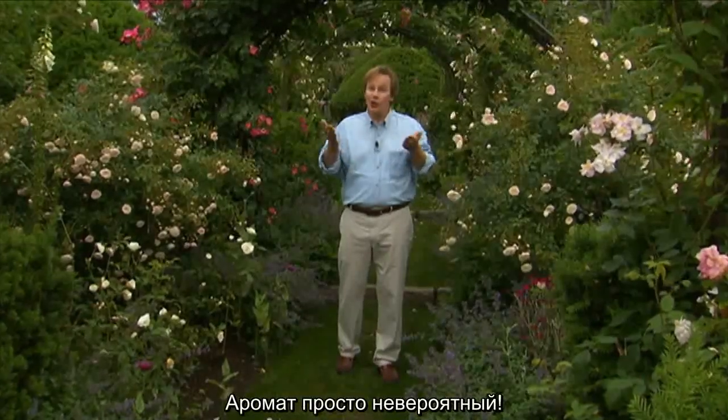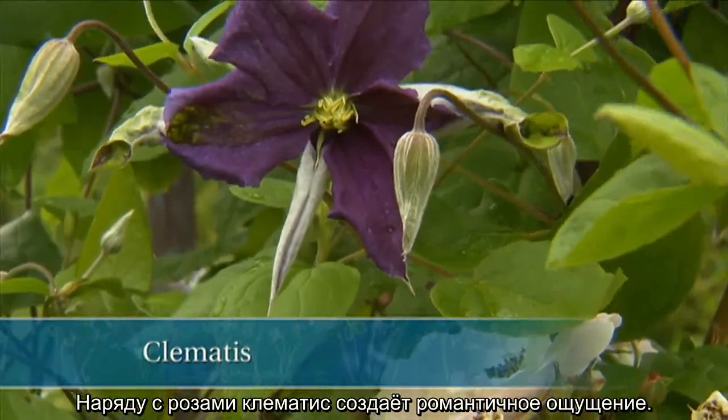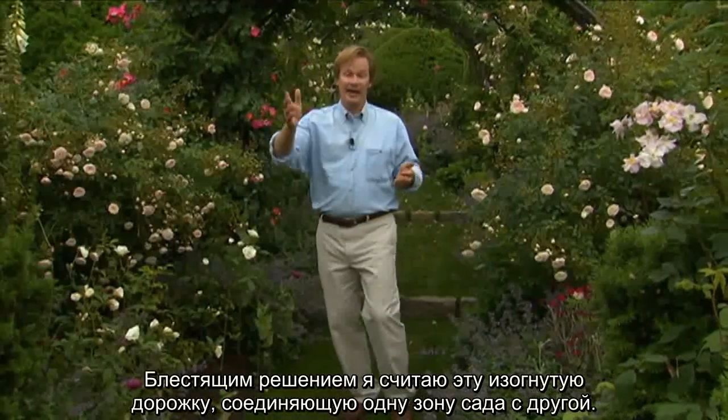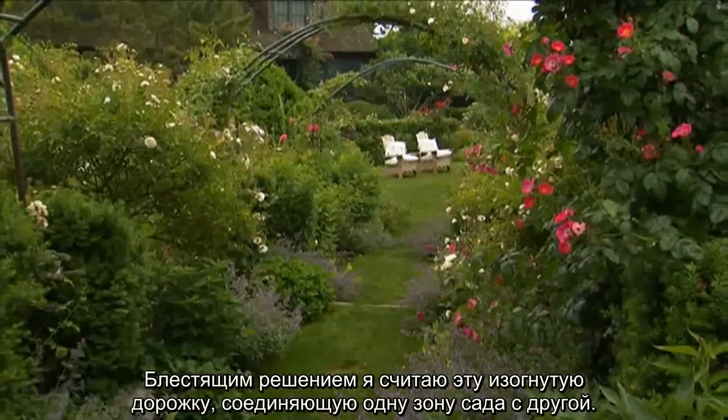And the aroma here is incredible. There's also clematis entwined with the roses which adds to that whole romantic feel. Now what I think is brilliant about this is the curved path, and it is a connector or a pathway from one garden room to the next.